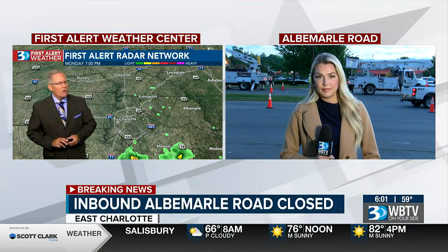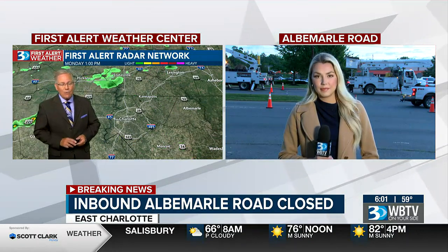Let's send it out to our Mary Calkins. She's over in East Charlotte right now on Albemarle Road, that area really hard hit yesterday with hail and high winds. Mary.